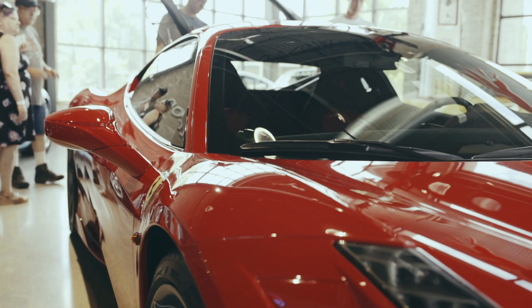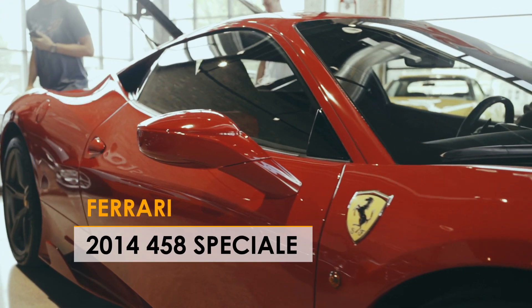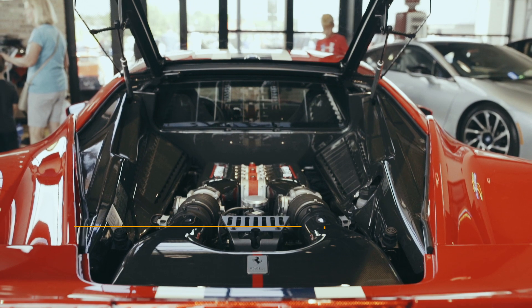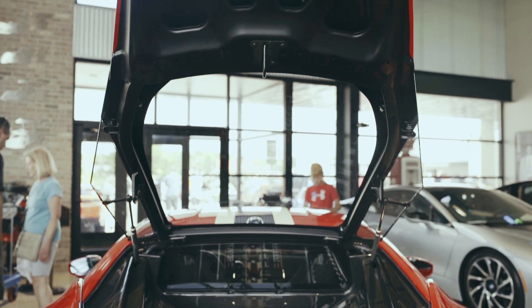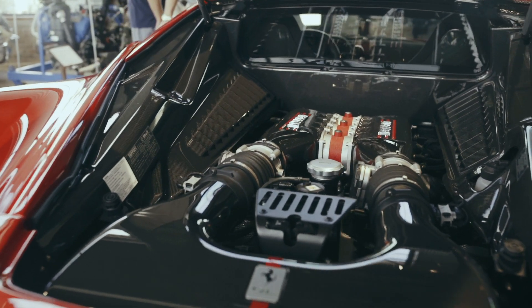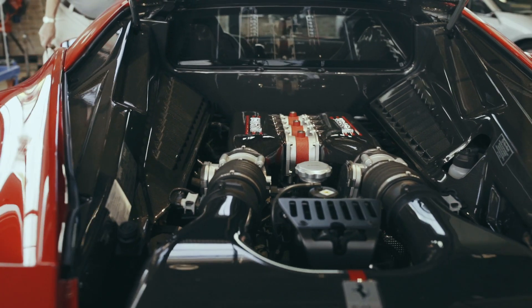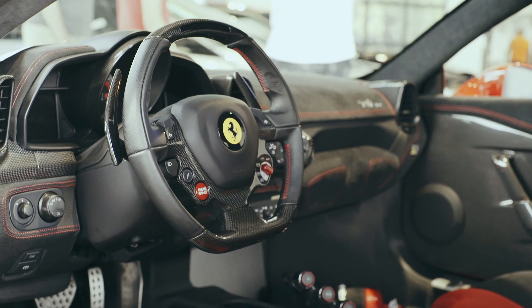Good morning. I'd like to introduce a new addition to the Throttle Stop inventory. This is a 2014 Ferrari 458 Special — a very limited production car. It has a 4.5 liter V8 with 597 horsepower. The performance specs are 0-60 in 3.0 seconds and a top speed of 203 miles an hour.